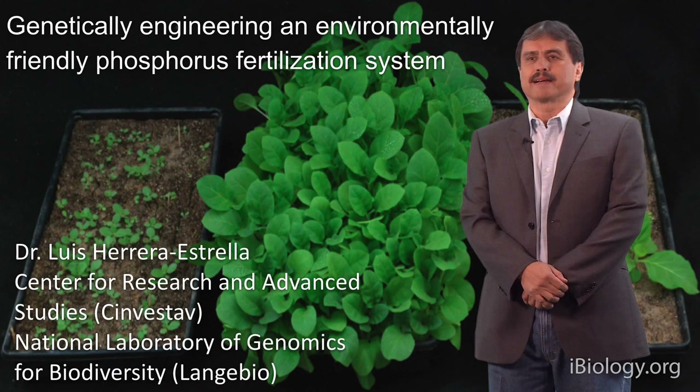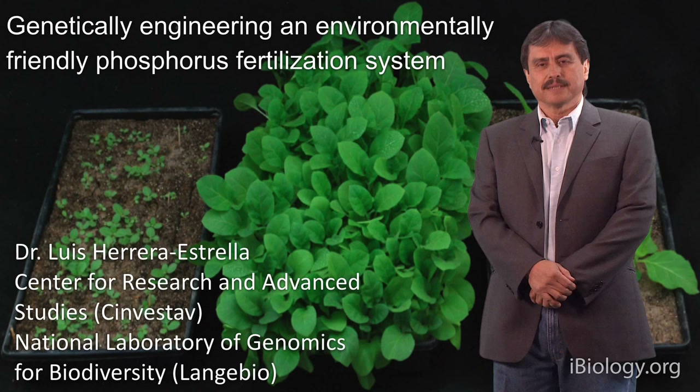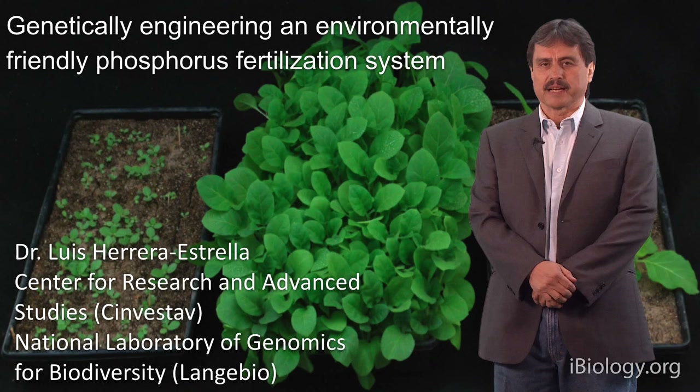Hi. I am Luis Herrera Estrella. I'm director of the National Laboratory of Genomics for Biodiversity in Irapuato, Mexico. This institute belongs to the Center for Research and Advanced Studies that has its main campus in Mexico City.